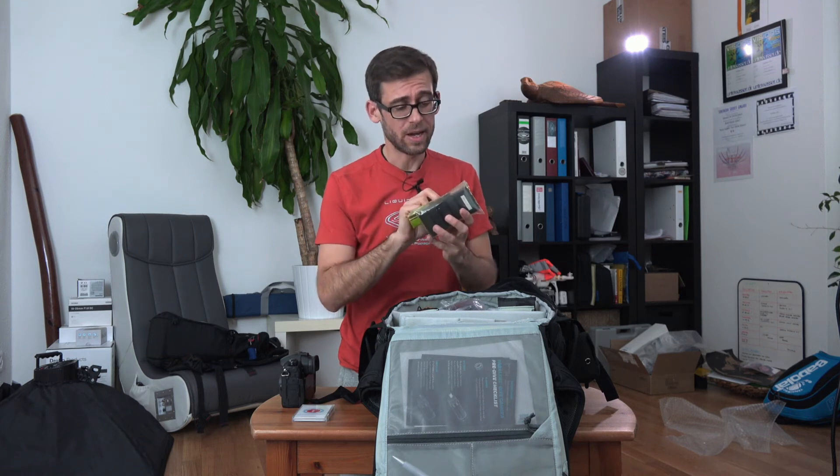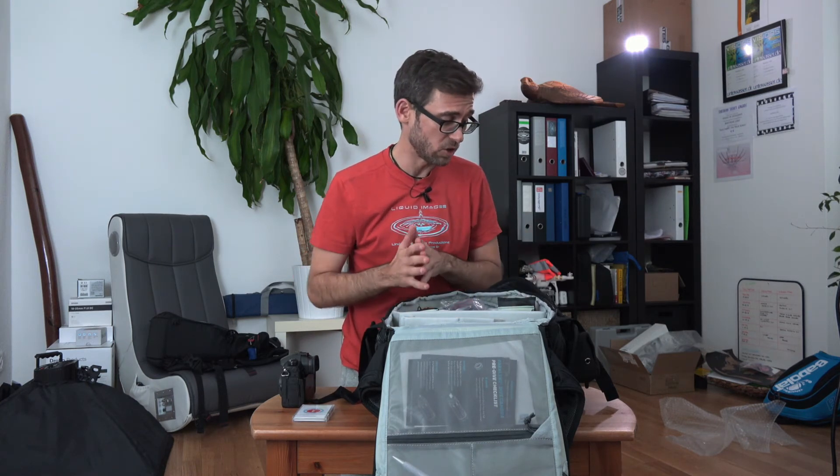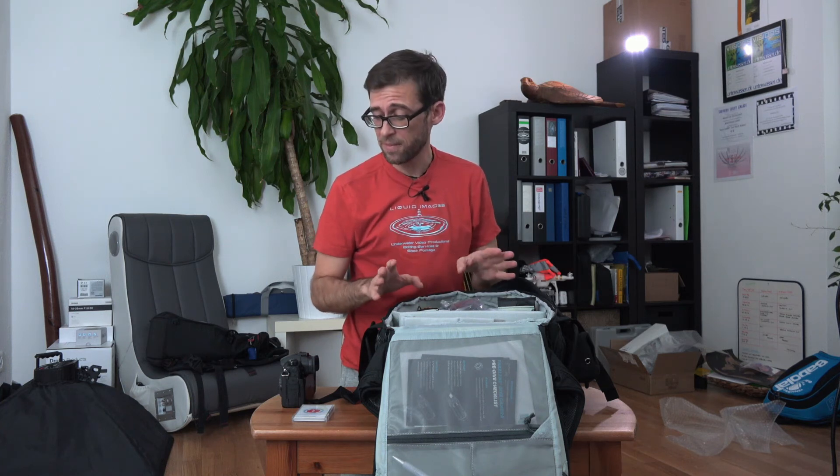I always have plenty of spare batteries for my Panasonic GH5 — I've got five batteries here, one of which is in the camera. You can never really have enough, even though the GH5 batteries do last a long time, but better safe than sorry. The Panasonic GH5 itself fits nicely in the bottom of my gear, and I've even got a little bit of space left to fill up with other things.